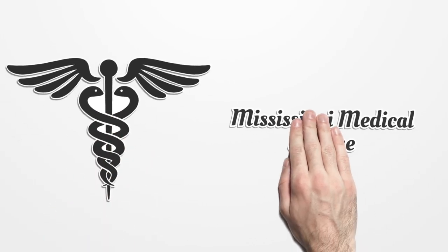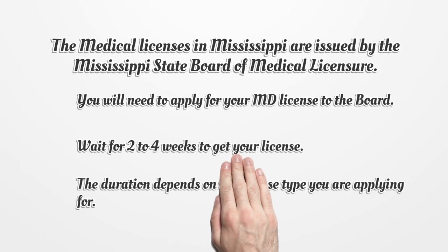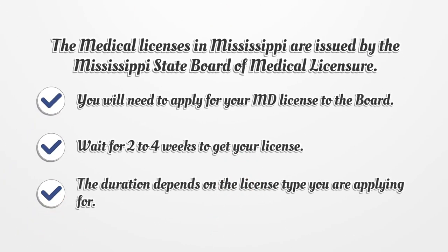Mississippi Medical License. The medical licenses in Mississippi are issued by the Mississippi State Board of Medical Licensure. You will need to apply for your MD license to the board. Wait 2-4 weeks to get your license. The duration depends on the license type you are applying for.